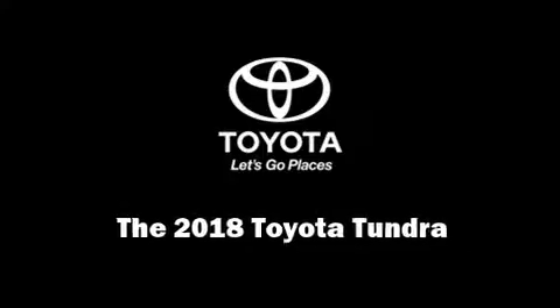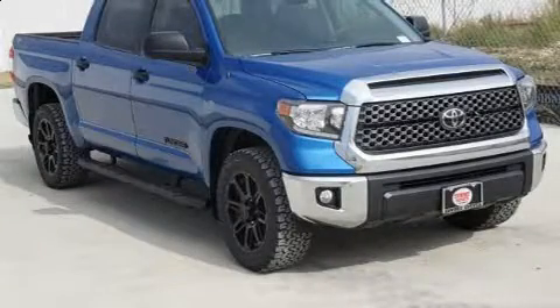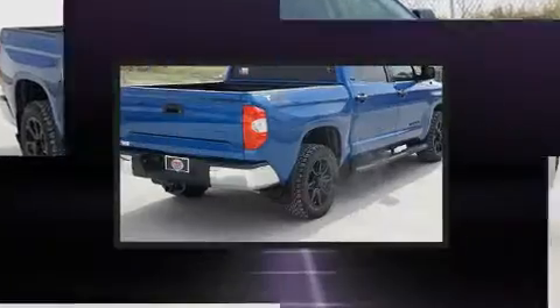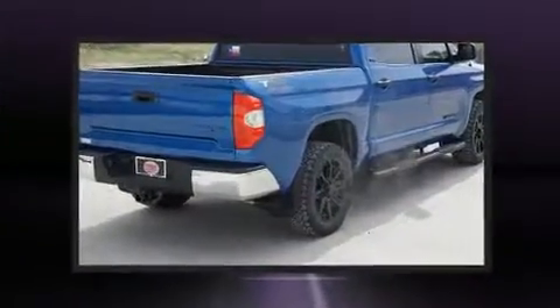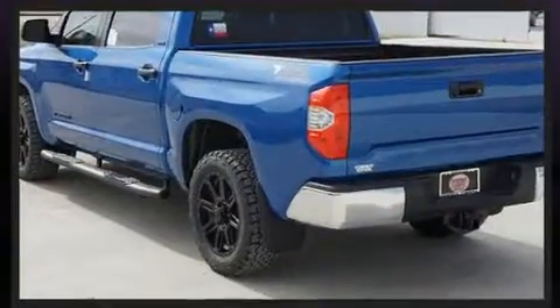Discerning drivers will appreciate the 2018 Toyota Tundra. A 4.6-liter V8 engine pairs with a sophisticated 6-speed automatic transmission, and for added security, dynamic stability control supplements the drivetrain.